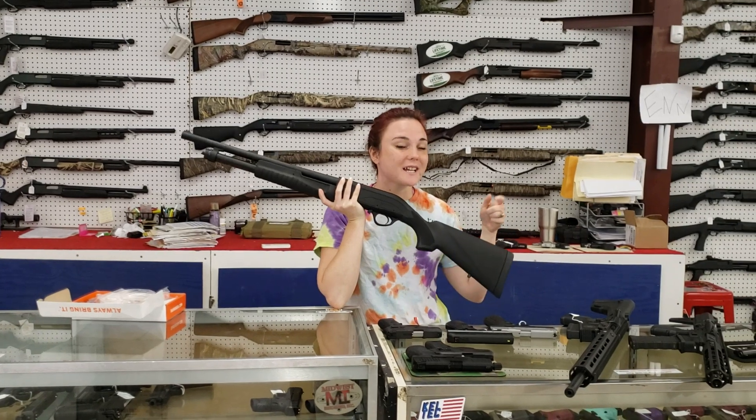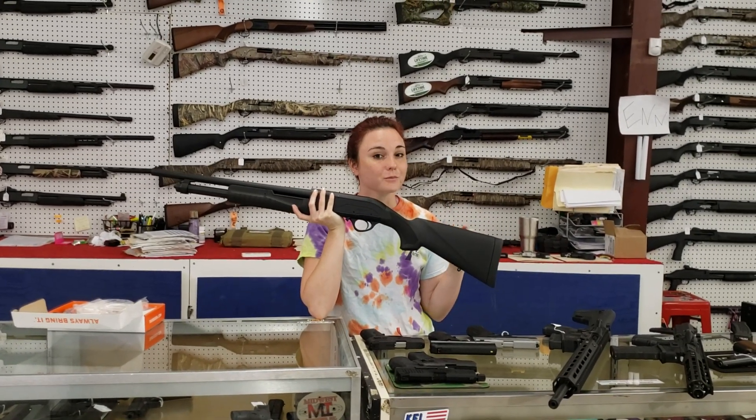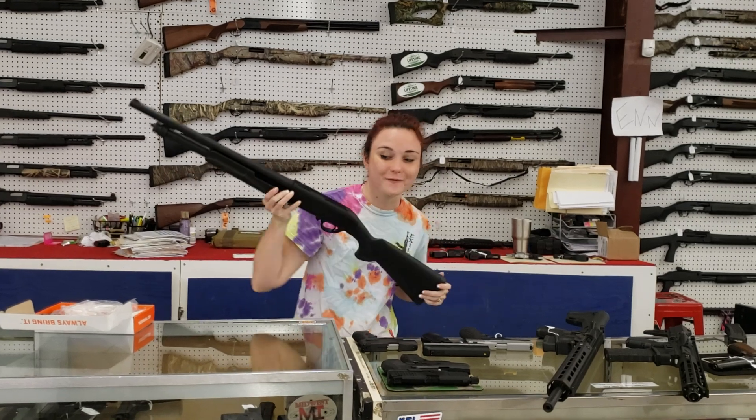Hudson Escorts — we've got them in 20 gauge and 12 gauge. They're $170 plus tax. Pump shotgun for $170 plus tax. You're not going to find a better deal than that.